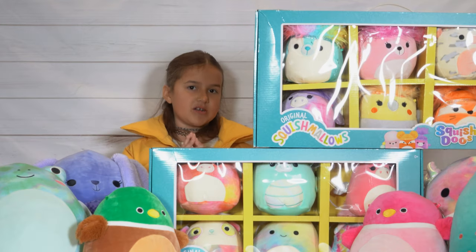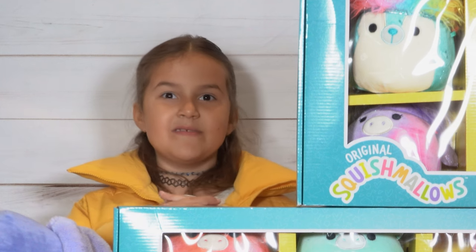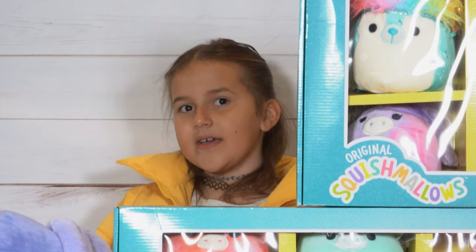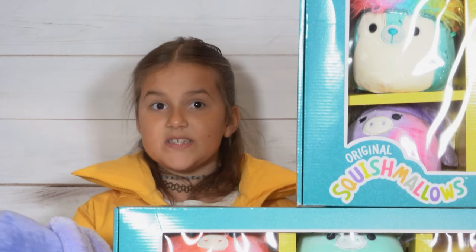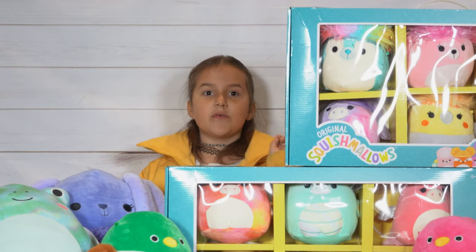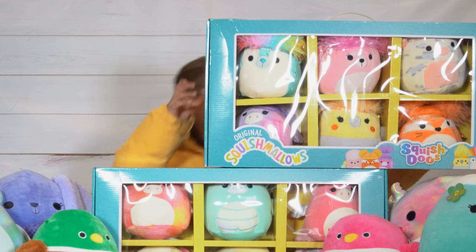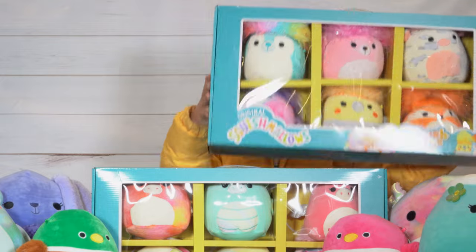The last video we were unboxing Squishmallows in those little bags. So this time I'm going to show you guys the ones I got and some ones we got on clearance. Each box is $15 and they're on clearance at Walmart right now, so if you want to go to your Walmart they might be on sale, if they have any left. So I'm going to move these boxes out of the way and start showing you guys some stuff.